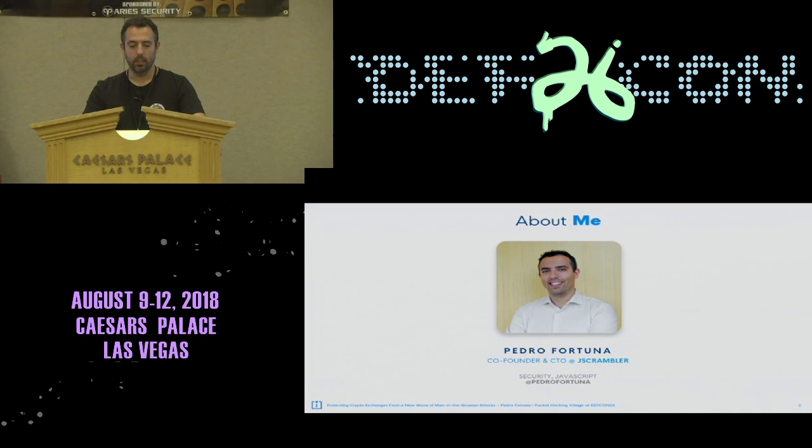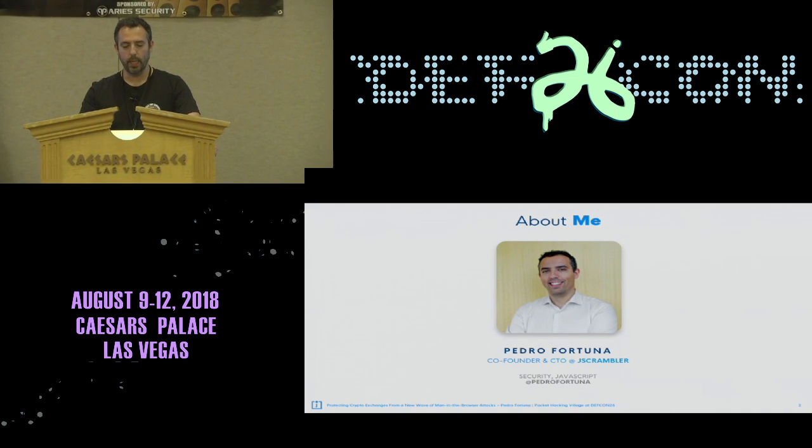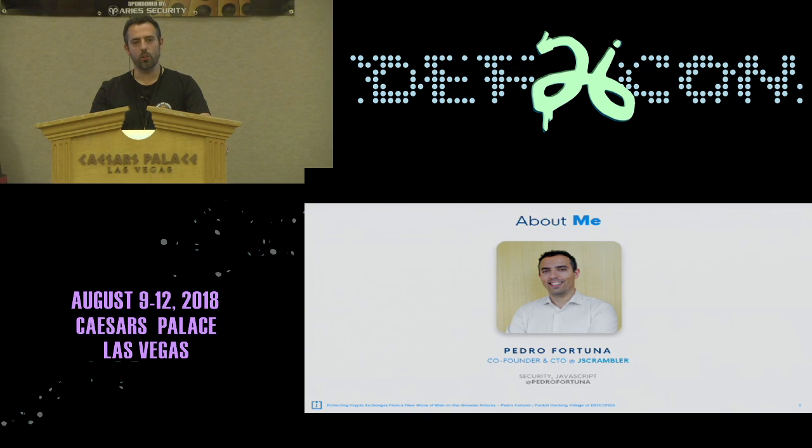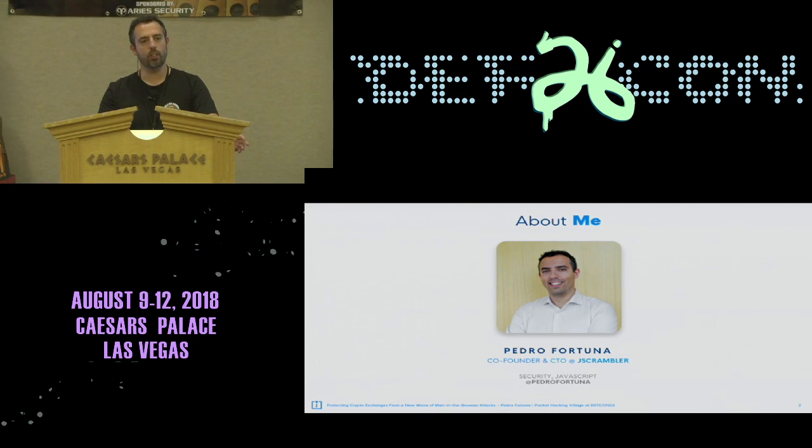Starting with a little bit about me. I've worked in security for the last 15 years. The last seven or eight have been mostly focused in JavaScript code protection. Before that I worked on the network security side of things, then started building things like bot detection and device fingerprinting. And in the last few years, I've also paid a lot of attention to man-in-the-browser attacks and malicious extensions.